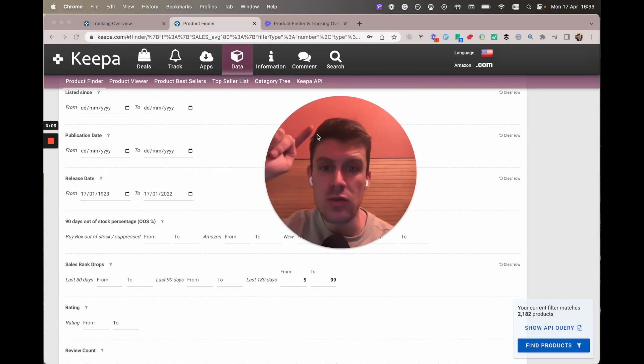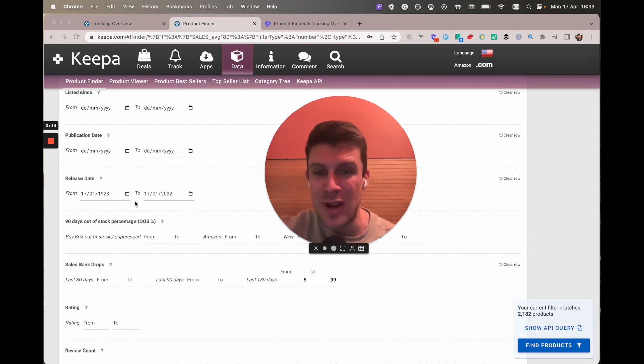Brief interlude — I just recorded this product finder video and then realized afterwards that the reason the amount of books went from 8,000 down to 2,000 due to the release date filter doesn't really make sense. We're focusing on books all the way back to 1923 up to last year and losing 6,000 results. I think it's because Keeper doesn't necessarily have the release date on a lot of listings, which means we're actually missing out on a lot of books published between 1923 and 2022.